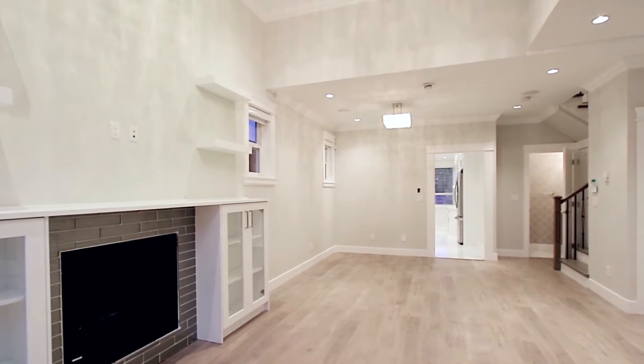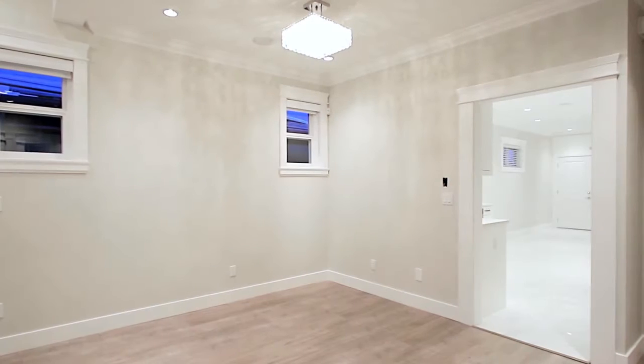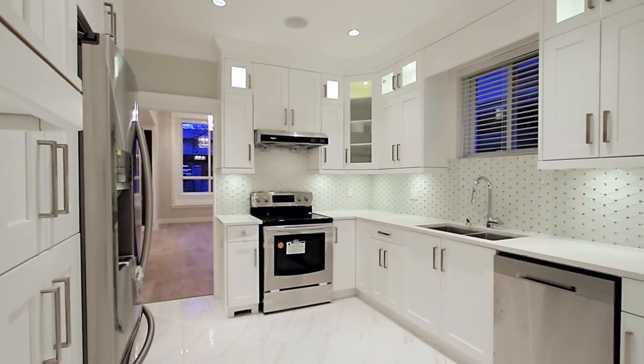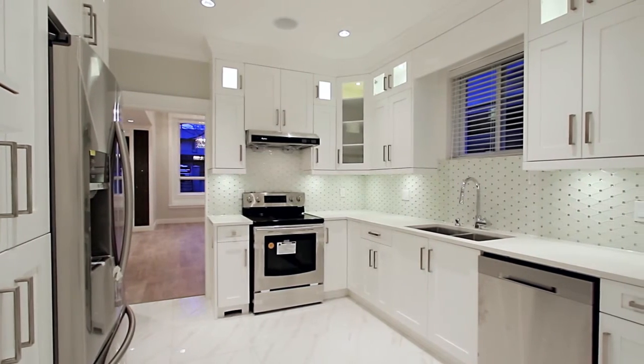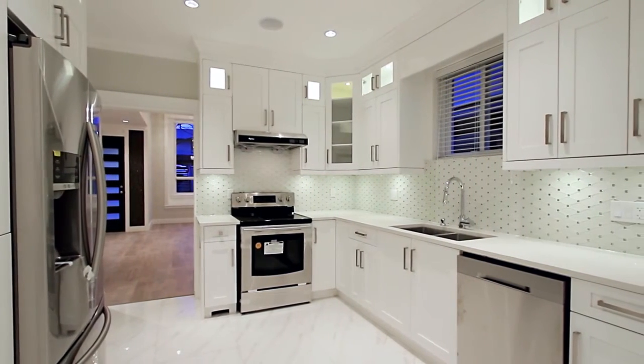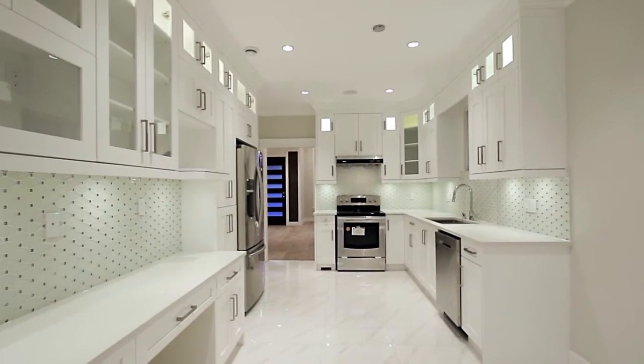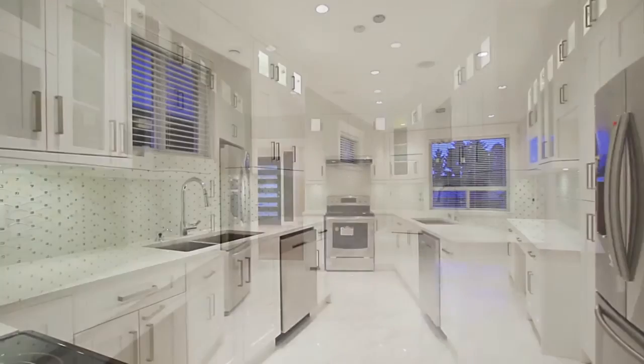The living room is open to your formal dining room, where you can host friends for an evening meal. From here, come through the doorway and into your kitchen, which features stainless steel appliances, quartz countertops, undermount sinks and lighting, and ample storage in the cupboards.